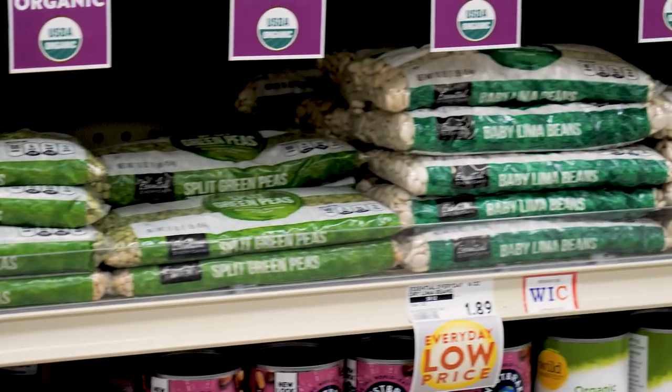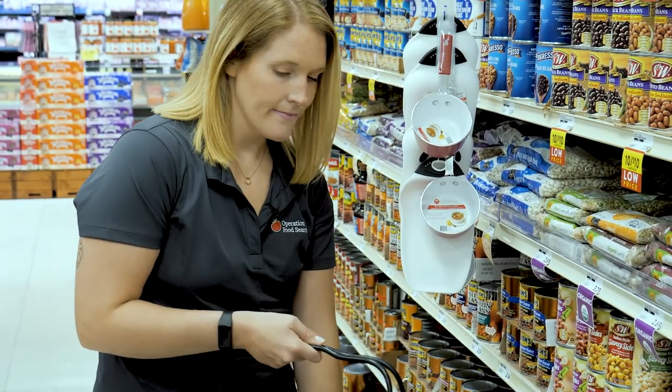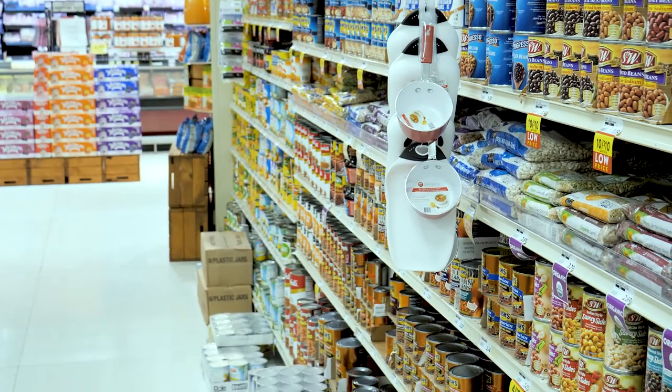Choose low-sodium canned beans and rinse them before eating. Add cooked lentils and beans to salads, soups, stews, taco fillings, and pastas.